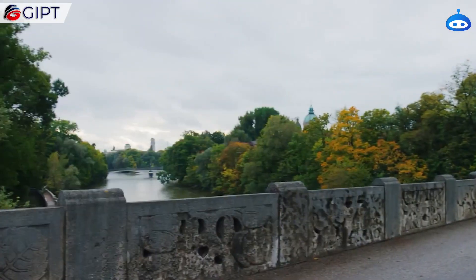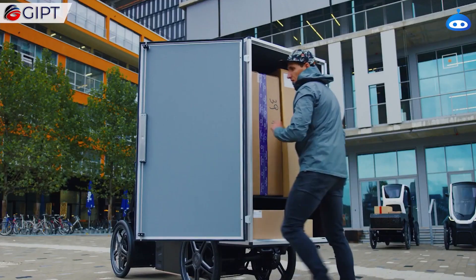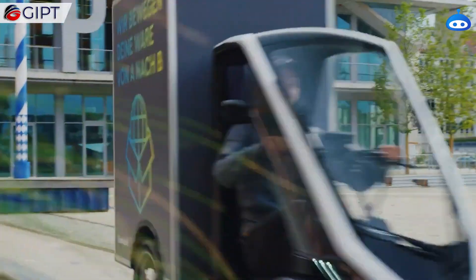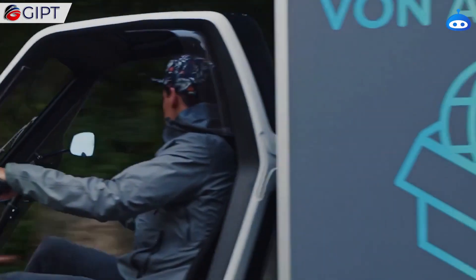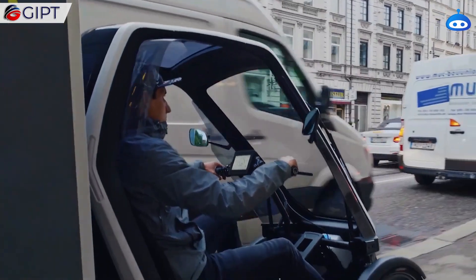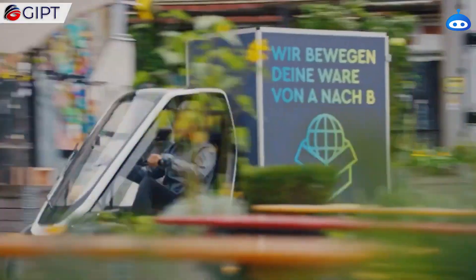Super equipped to perform deliveries in the urban environment, the BioHybrid's modular design allows for flexible configuration. It is available as a pickup or with an enclosed 1,500-liter storage box. This cargo version of the BioHybrid is especially beneficial for parcel couriers, who can bypass frustrating traffic jams by accessing the bicycle lane.